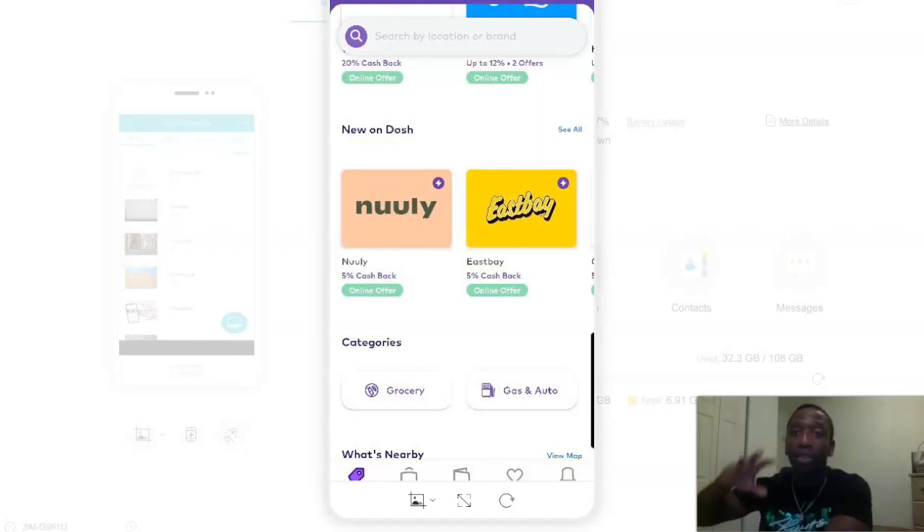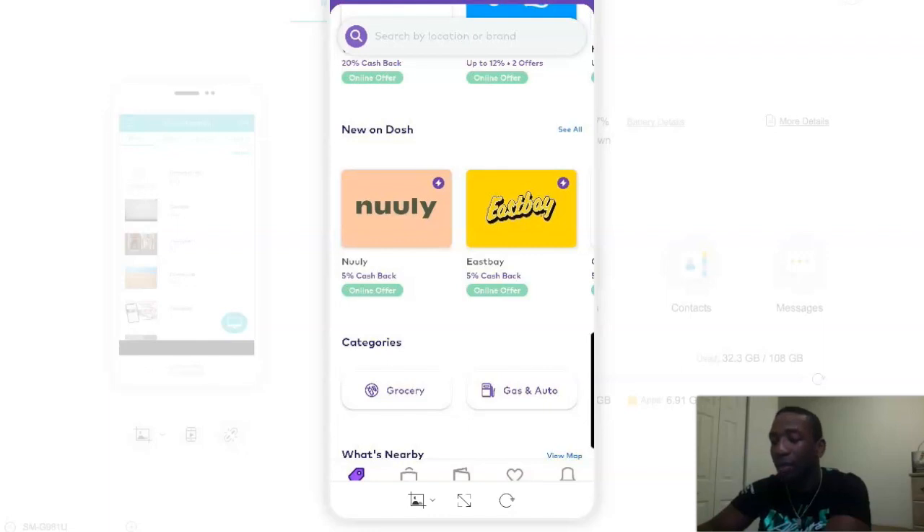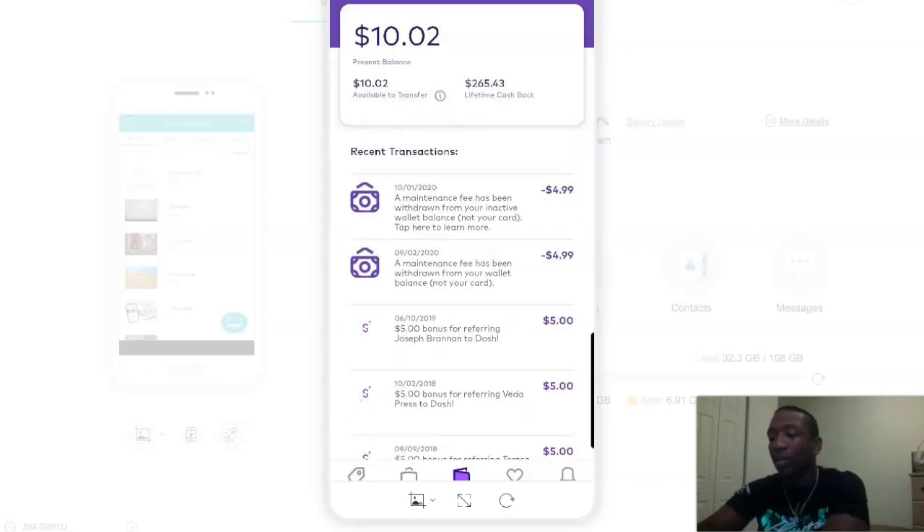Like I said, I got the script. I'm going to show you a post that you can use and so on. I'm going to click down at the bottom where it says wallet. So you can see my present balance is $10.02, but then my lifetime cashback is $265.43. I can donate that or transfer it to one of my bank accounts.